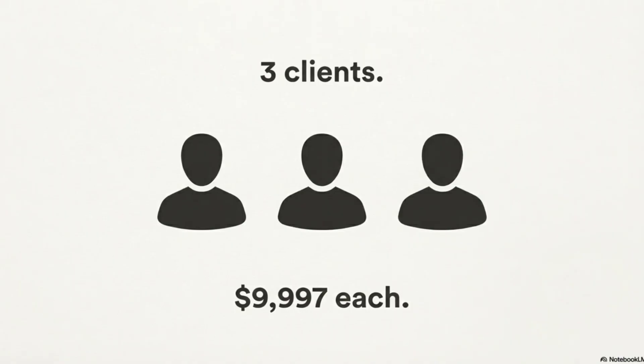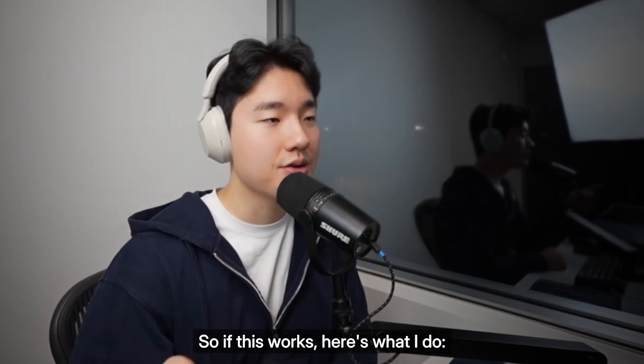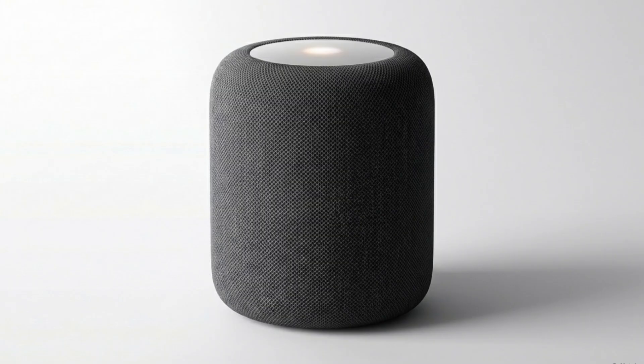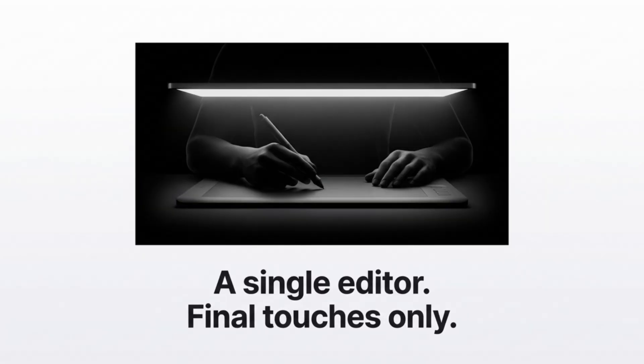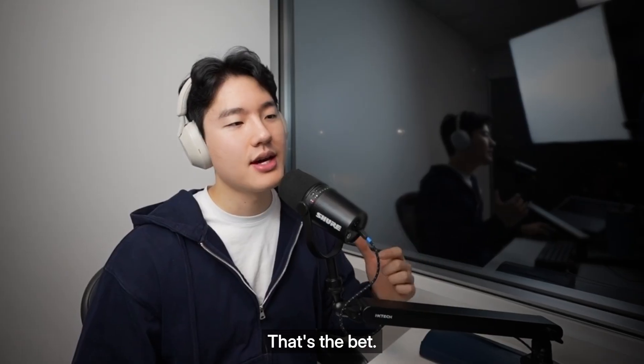Now, what if I scale? Let's say I target 2,000 brands over 30 days — 3 clients at $99.97 each. Revenue: about $30,000. If this works, here's what I do: I build one new Apple-style campaign per week across different product categories — headphones, smartwatches, speakers, laptops — use each as a case study, target 2,000 tech brands per month, hire a video editor to handle finer touches. Projected revenue: $30,000 per month. That's the bet. I will know in 7 days.